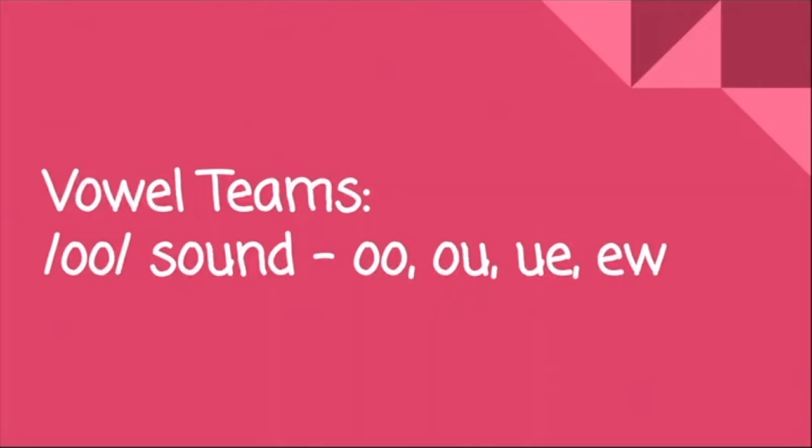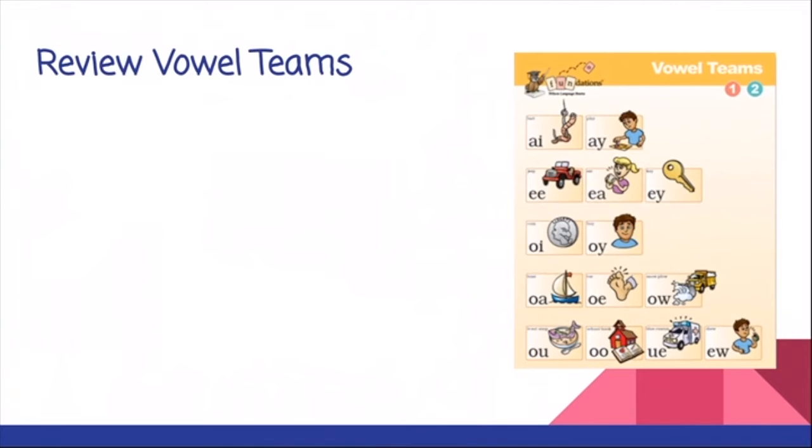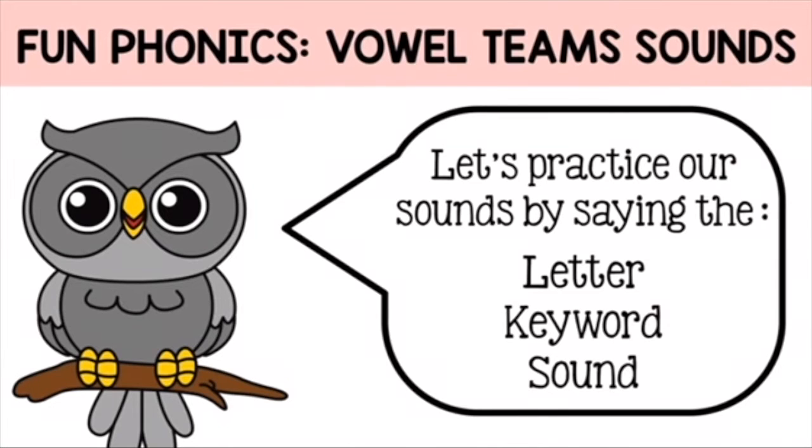Vowel teams — the oo sound. Let's review our vowel teams with our video. Let's practice our sounds.